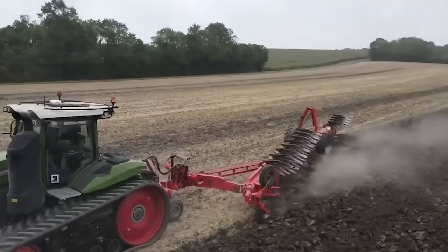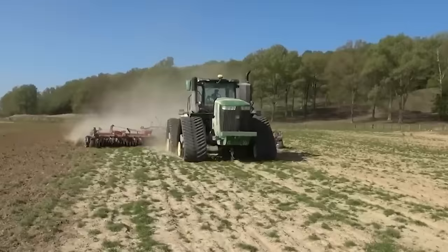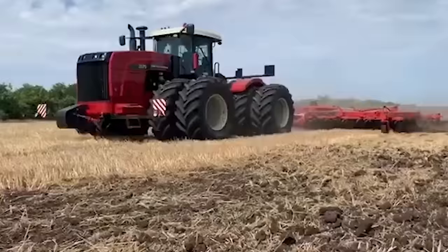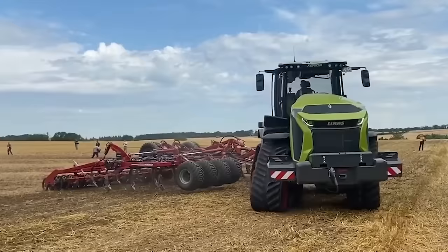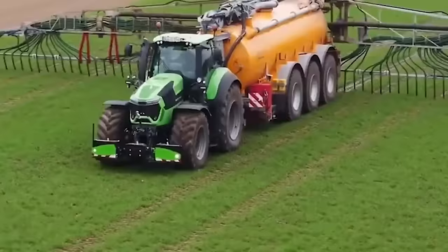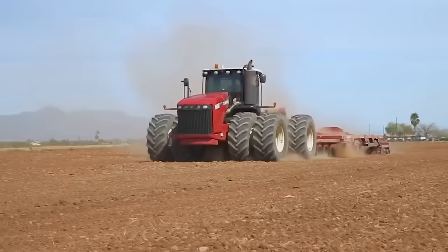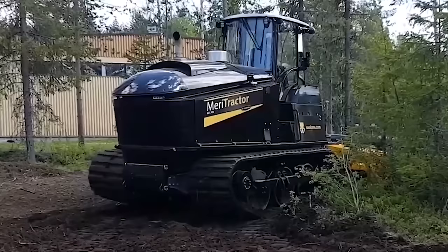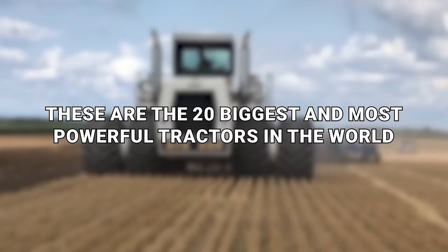Do you love tractors? Then this is the video for you. And if you don't, well, this is the video that'll convert you. What we're saying is everybody will love this video because even if you have no interest in tractors, we all love it when something is big. And the tractors in this video are such beefy boys — you'd be forgiven for thinking they were transformers, robots in disguise. These are the 20 biggest and most powerful tractors in the world.